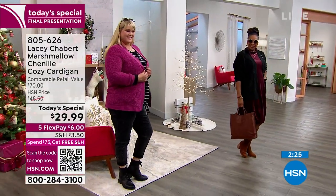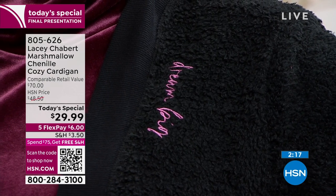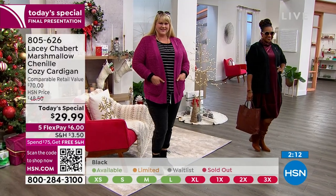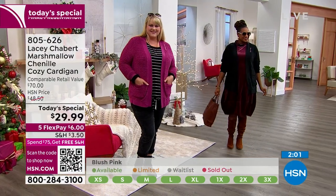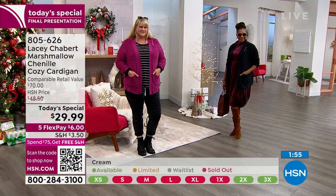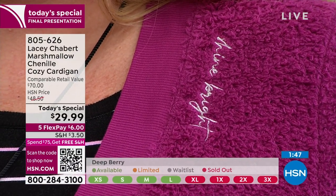The black at this point we only have extra small through large. We're going to start running what we call red light, green light — when we start whittling down quantities, you'll notice on your screen the available sizes in green and sold-out sizes in red. All of our fashions at HSN have free exchanges. So if you got it home and needed a different color or size, we've got that. We have extended holiday returns so you can try this out or hold on to it as a giftable through the end of January next year.